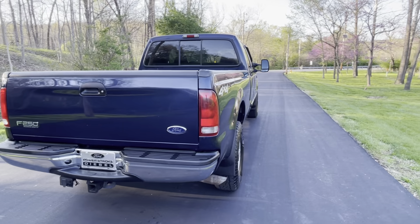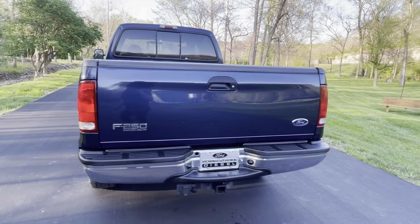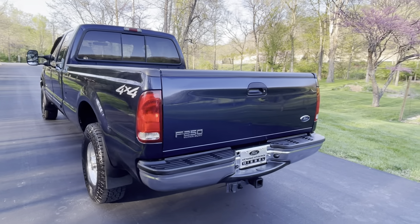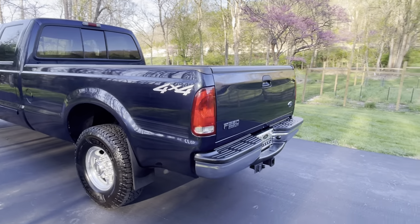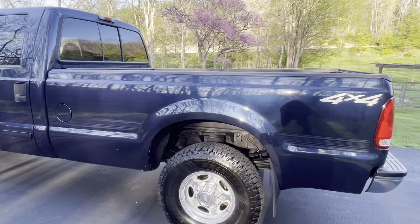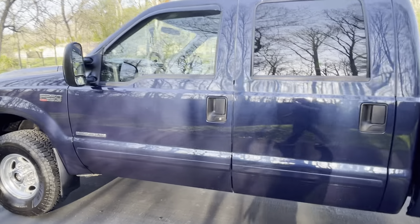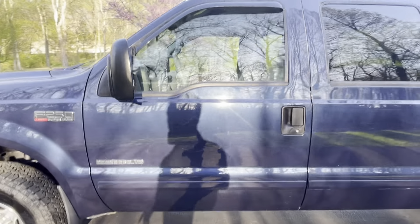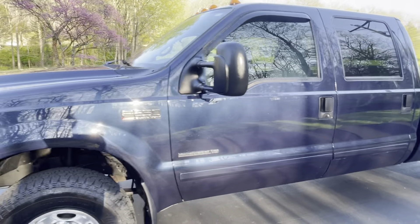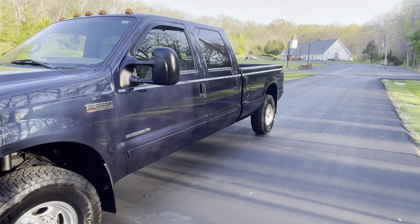This truck is a one owner. The blue paint is in excellent condition. Everything works as it should — it is fresh out of service and needs nothing.